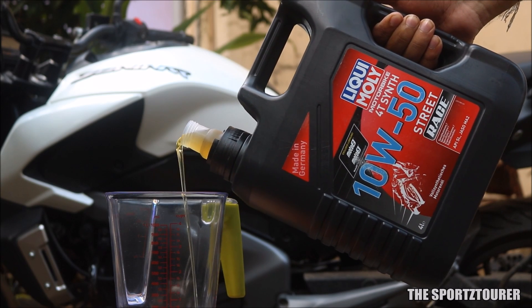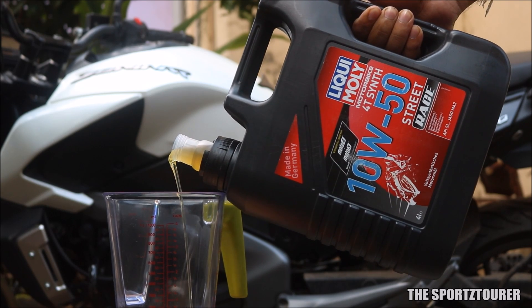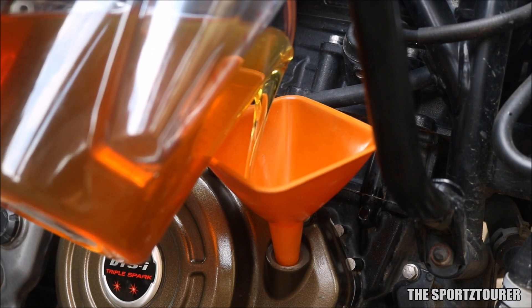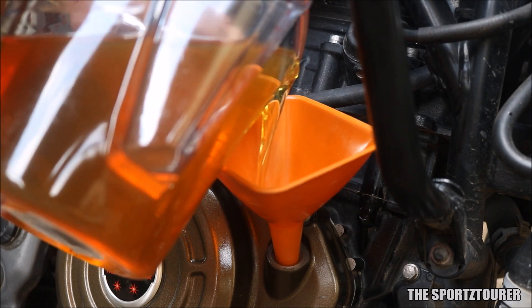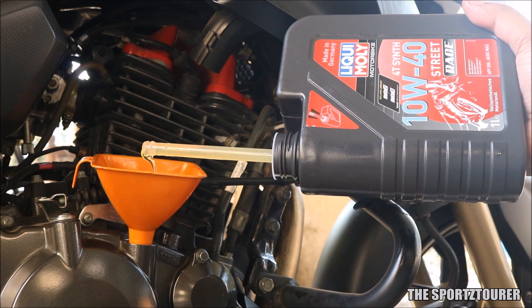A lot of riders who watch the videos on this channel know that for the past 5 months, the Dominar 400 is running on Liqui Moly Street Race 10w50 grade engine oil. The experience with this oil has been really good, and I liked it so much that now my RTR 200 is using the same Street Race in 10w40 grade.